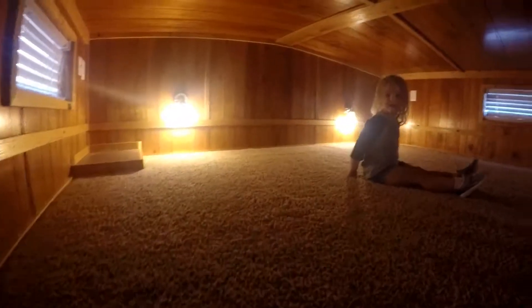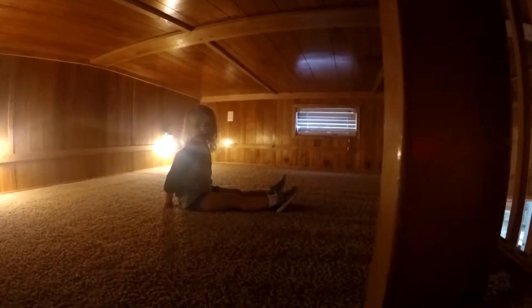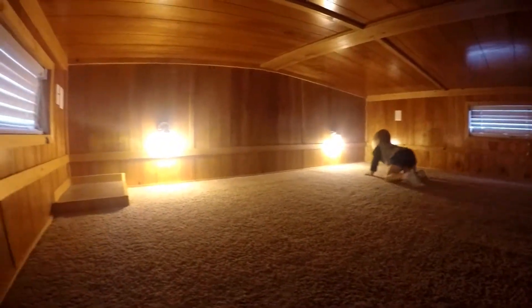Up these stairs we have a loft. Very steep stairs. There is a loft area which I think is just a really fun play area for the kids. And there are bars on it to keep the kids from falling off or anything like that.